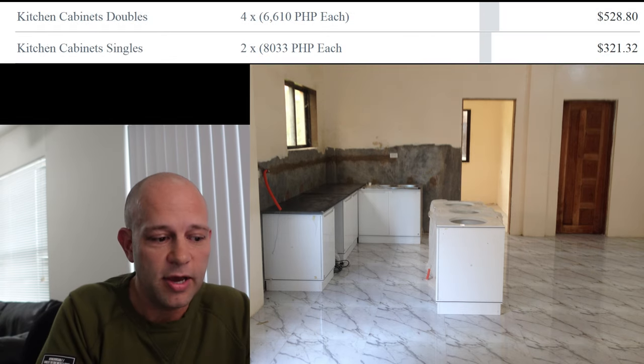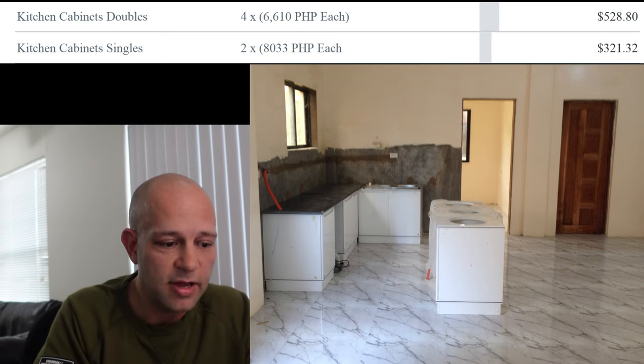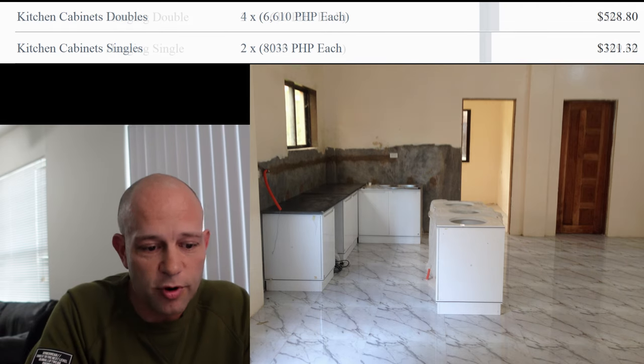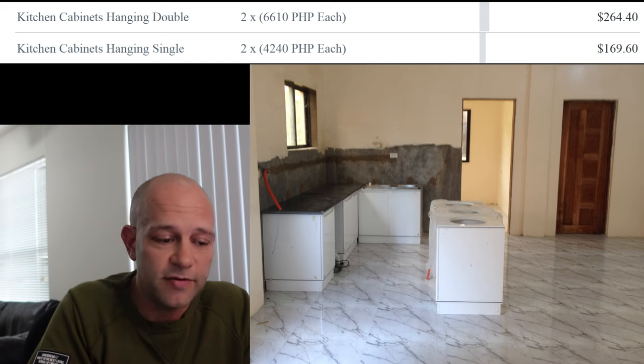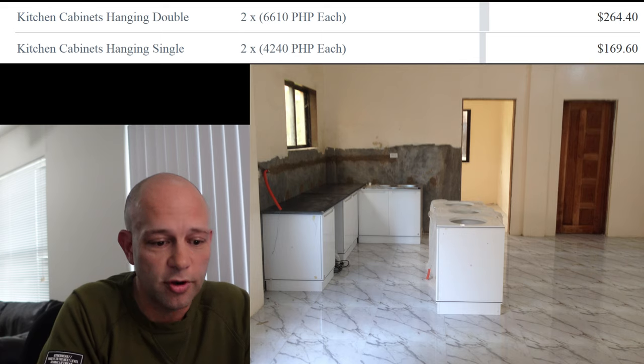For the kitchen cabinets, we have four double units, two single units, and hanging double and single units. You can see the prices on screen for each one of those. We could have bought these for half the price with cheaper ones, or spent five times this price for the best ones available. This gives you a good idea of what we spent for what we have.